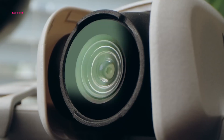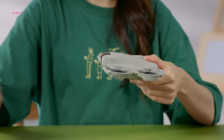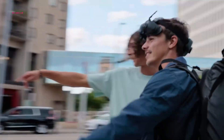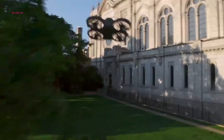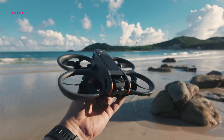DJI has recently introduced the DJI NEO, a budget-friendly selfie drone that weighs just 135 grams. Aimed at beginners and intermediate users, it boasts 4K video capabilities and is designed to be lightweight and easy to operate. But should you buy the DJI NEO or the AVIDA 2?